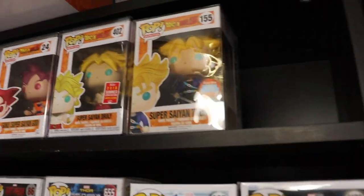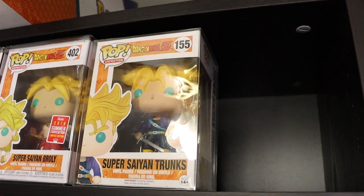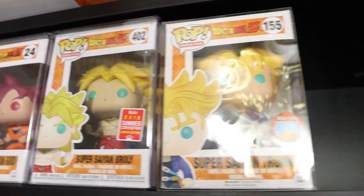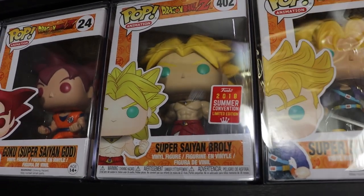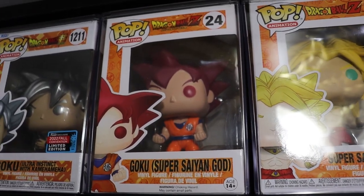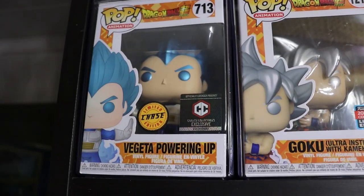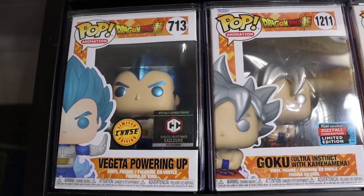We do just have one row at the top here - that is Super Saiyan Trunks, basically my Dragon Ball Z collection. 2016 Comic Con exclusive, really sick one. Love that Trunks. Super Saiyan Broly 2018 Summer Convention. Really nice molds on these Dragon Ball Z ones. Super Saiyan Goku God - super sick mold. We have the Ultra Instinct Goku with Kamehameha, and the Metallic Vegeta Chase powering up. Really enjoy that one.